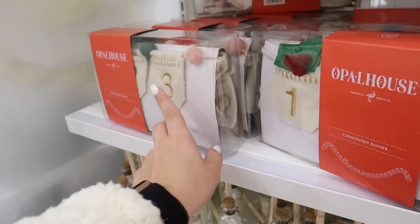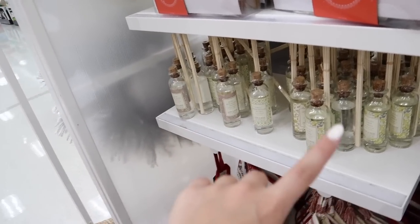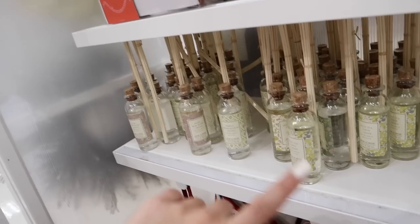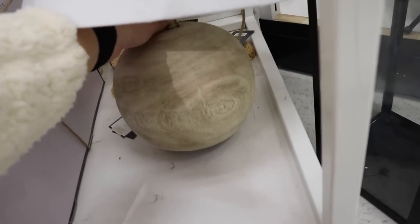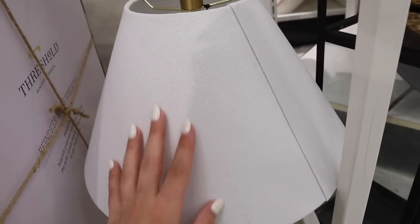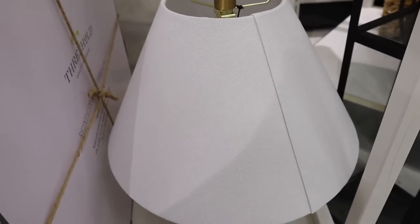They have a lot of the cute Opal House stuff — they have the countdown banner, cute little wreaths perfect for like the backs of bar stools, a lot of these like oil scent sticks. They have some stockings, some different wreaths. This lamp is really catching my eye — I like the linen cover, and the bottom is like that classic Studio McGee wood that I love. This could be cool if it's on clearance.